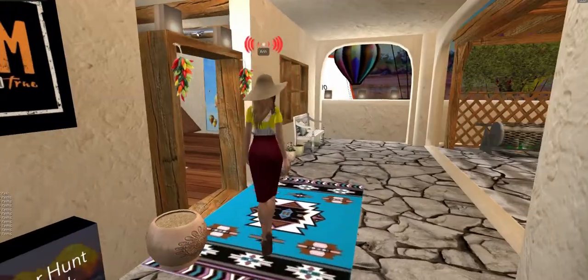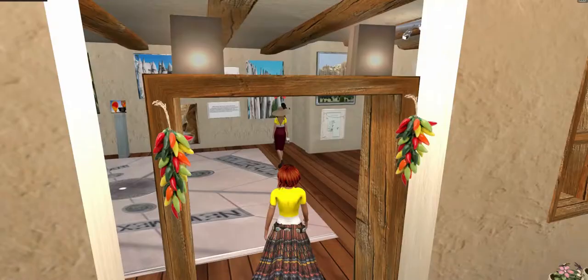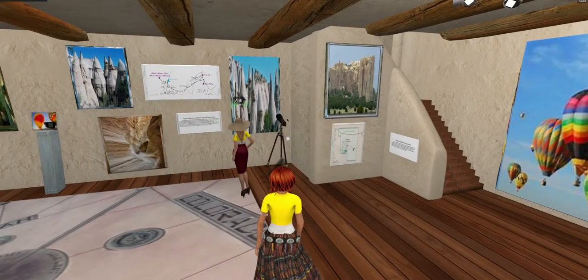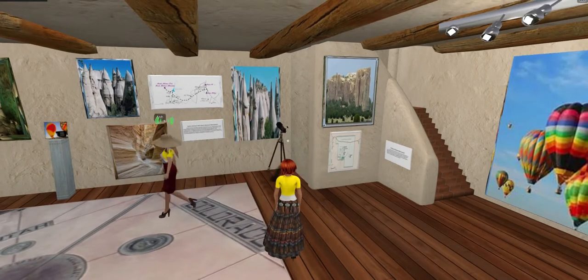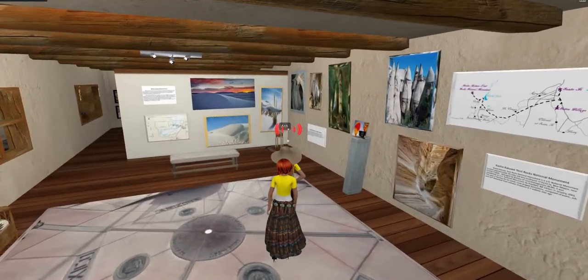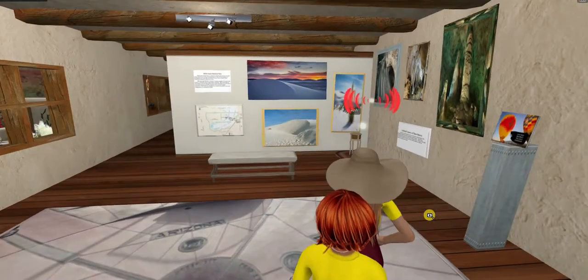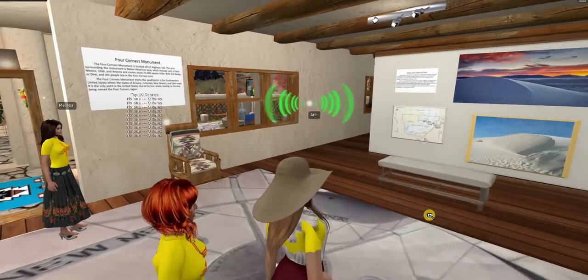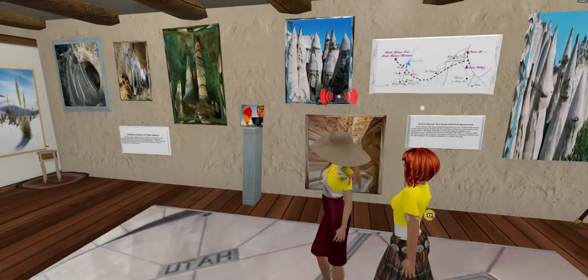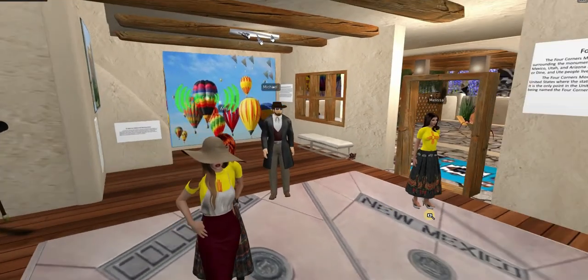The first room that we will enter is called Landmarks and the Balloon Fiesta. This room showcases popular and famous landmarks in New Mexico, such as White Sands National Monument, Tent Rocks National Park, Carlsbad Caverns of New Mexico, Valles Caldera National Monument, El Moro National Park, and the famous Four Corners.